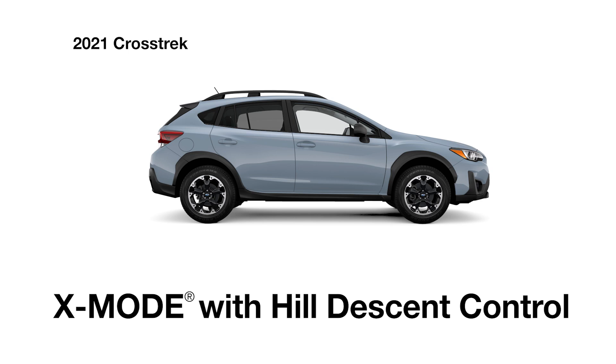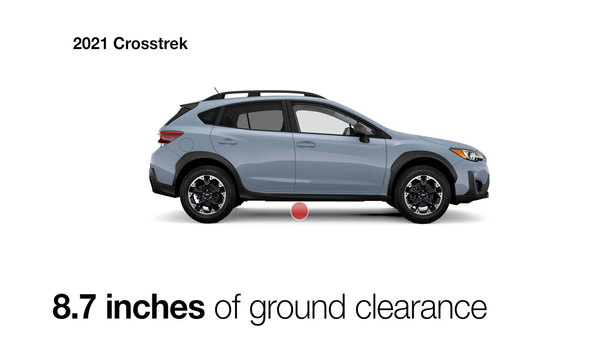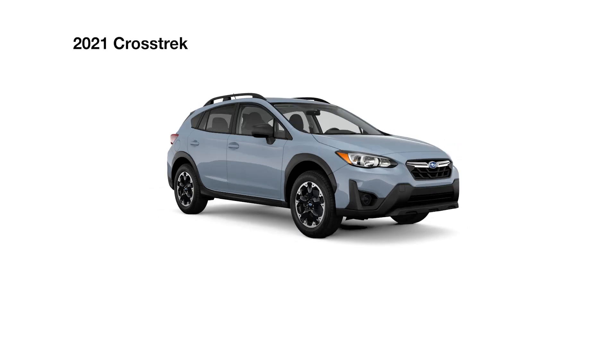Available X-Mode with Hill Descent Control offers extra traction on steep and slippery roads, and with 8.7 inches of ground clearance, you can take the Crosstrek just about anywhere.